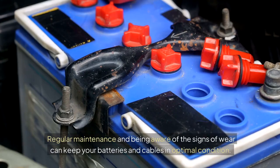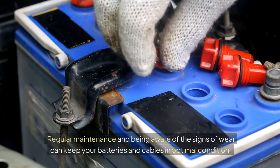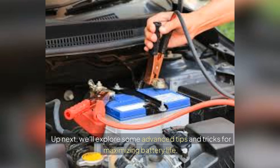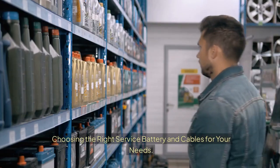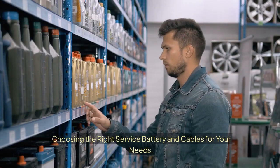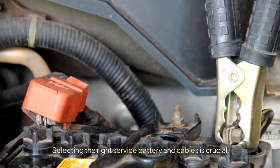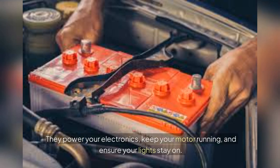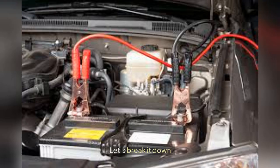Regular maintenance and being aware of the signs of wear can keep your batteries and cables in optimal condition. Up next, we'll explore some advanced tips and tricks for maximizing battery life. Selecting the right service battery and cables is crucial — they power your electronics, keep your motor running, and ensure your lights stay on. But how do you choose the right ones for your needs?